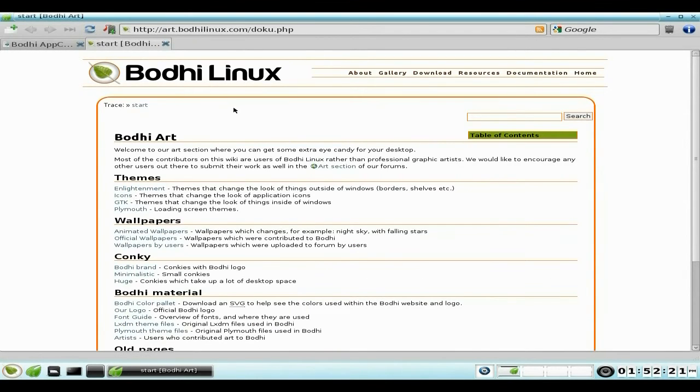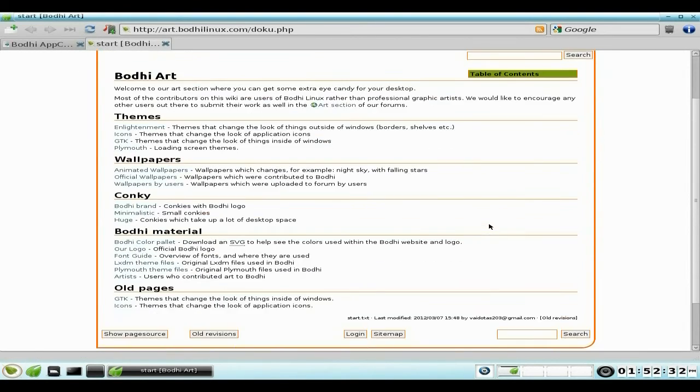Also on the Bodhi site we get Bodhi Art — you can get more themes, icons, GTK themes, and Plymouth loading screens, which is very good too.